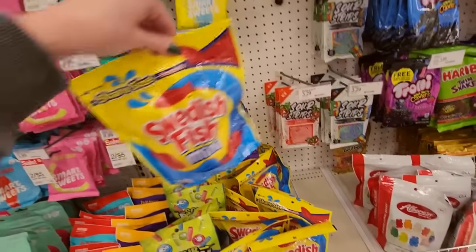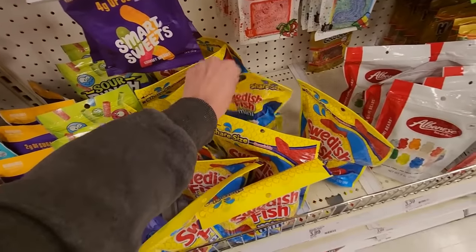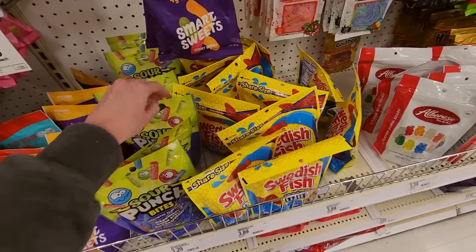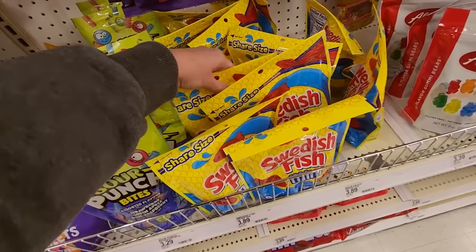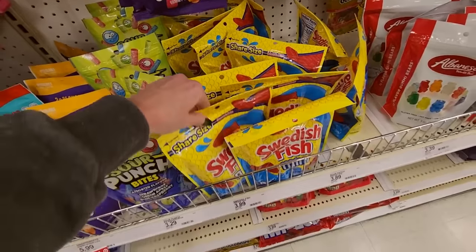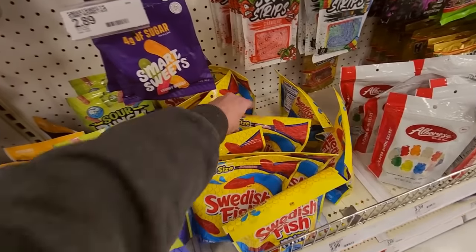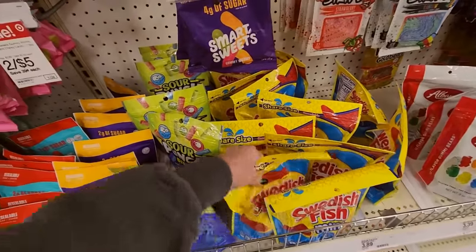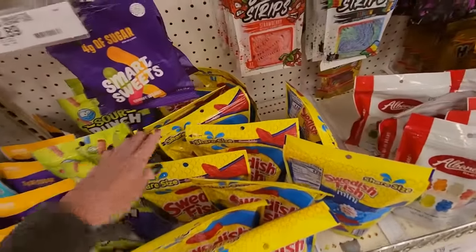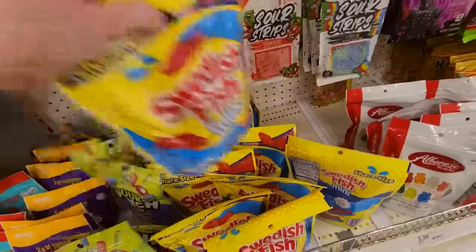These are Swedish Fish Minis. Part of the problem is the area they have is a strange width and there's not really a good way to put them in here. You could stagger them, but if you don't stagger them there's not enough room for all these bags. I don't like this organization but I can't do much about it. I'm going to bless it and we're going to move on.